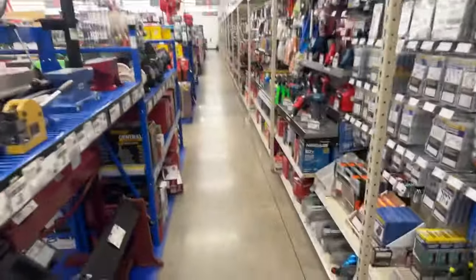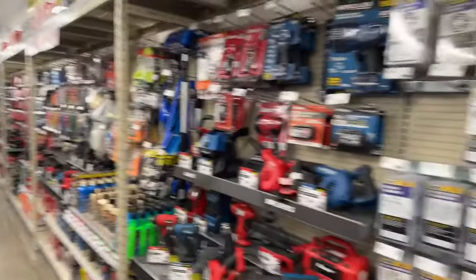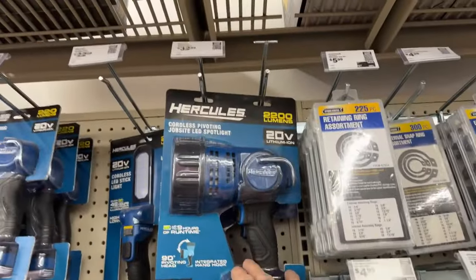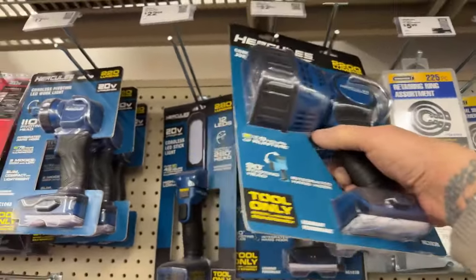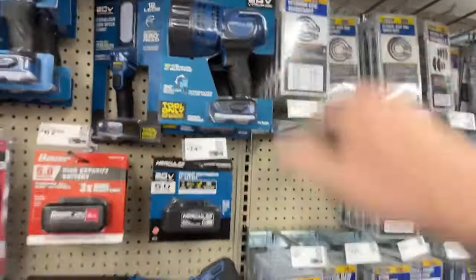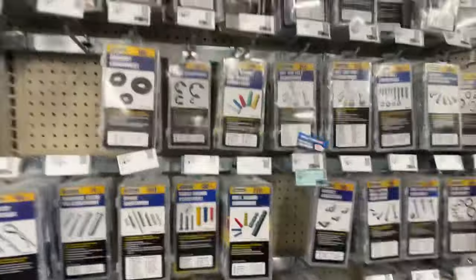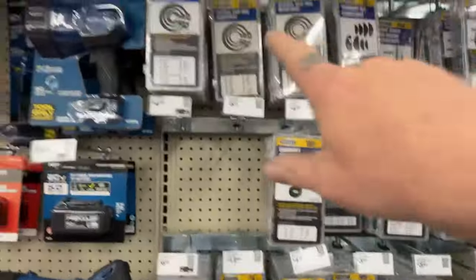So this is a mega store, guys — look how big this place is, they are full. Look at this light for $32 bucks — it's not working. Okay, that's not worth it. 2200 lumens — I got one for 6000 lumens. But this is the section right here that I like about Harbor Freight.